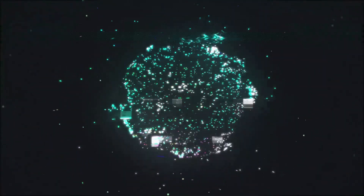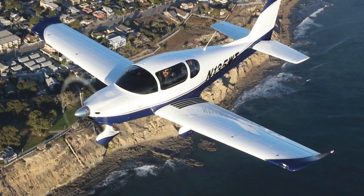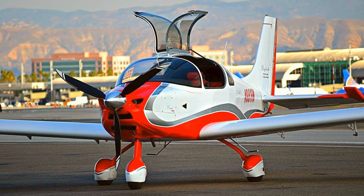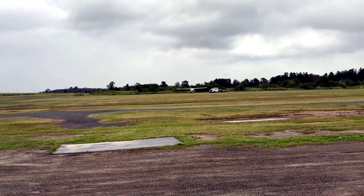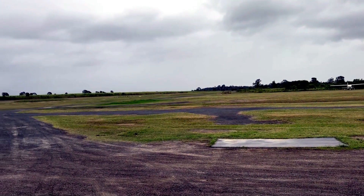Thanks for joining me in the second video in the series on the Sling TSI build here in Australia. Today's video, as promised, is going to focus on the reasons why I chose the Sling TSI over other aircraft, and also importantly how you can get in touch with the dealer here in Australia — what to expect in terms of decisions, pricing, and all that sort of stuff. You're not going to buy something that you haven't flown, and that was one of the things I needed to tick off straight away.